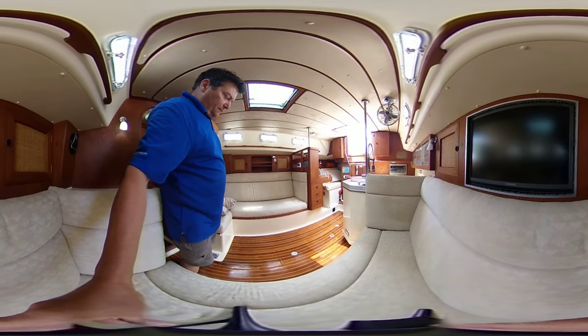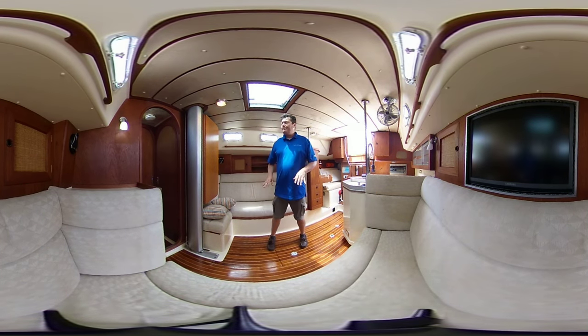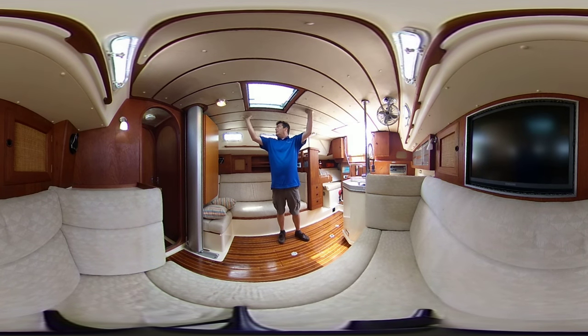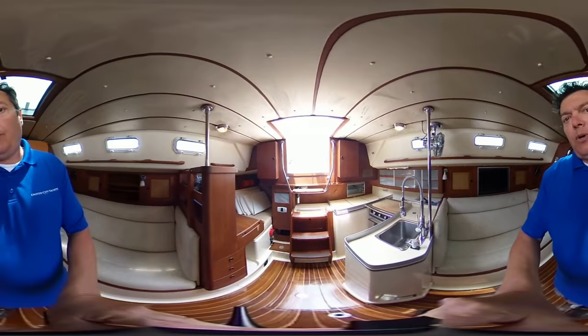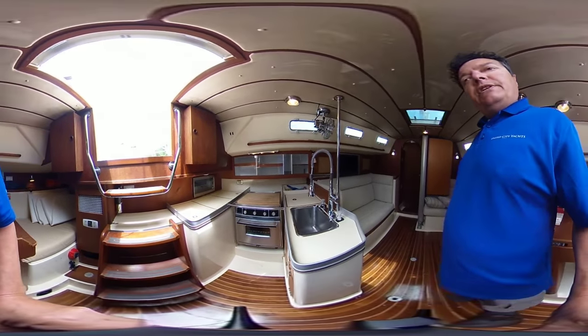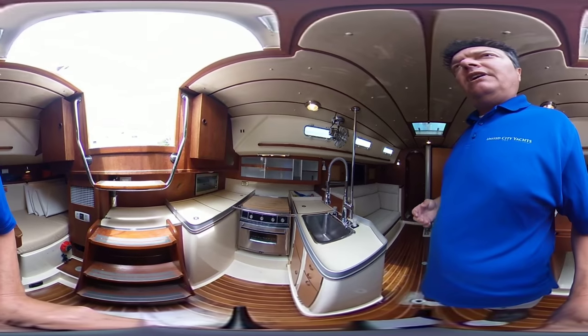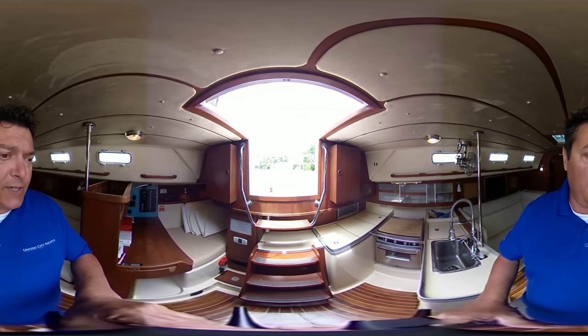Just some key points to this boat: the Teak and Holly sole is just a few years old and needs a little bit of freshening up. All of the ports have been replaced over the years with opening ports with screens. Some of the upholstery has been replaced, and the headliner has been replaced with a more plush type. The plumbing system has been revamped, featuring some higher-end taps and crossover systems for the two tanks. The holding tank has been recently flushed with new hoses. There's also a built-in microwave, and it's wheel steering.